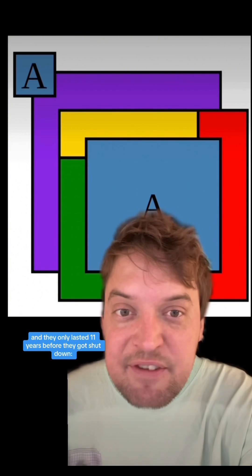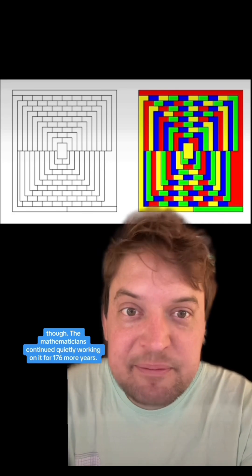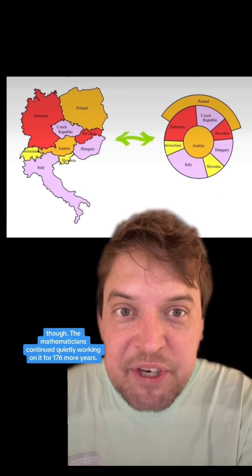From then it took 27 years for the first two proofs to come out of the mathosphere, and they only lasted 11 years before they got shut down. One of them did successfully prove the five color theorem though, so mathematicians continued quietly working on it for 176 more years.